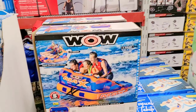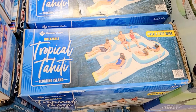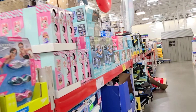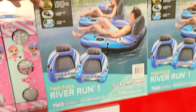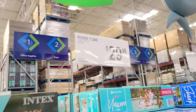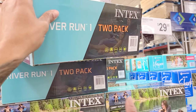The towable fits max three persons — it looks huge in person compared to the picture. They also have a lay island float for $49.98. And these two-pack pool floaties look so comfortable — they're $29.98 at Sam's Club today. That's really good! We're going to grab one of those — put that in the cart.